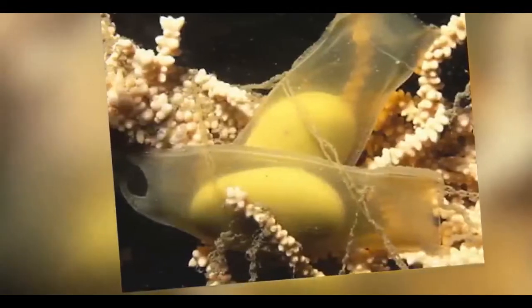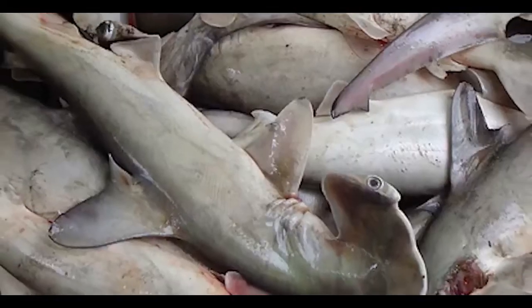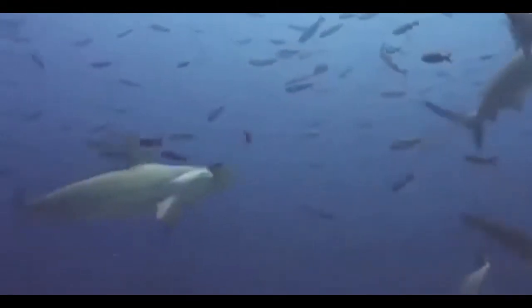Its reproduction is viviparous, unlike its relatives of other species. Excessive hunting and the fact that it only breeds once every two years has made it an endangered species.